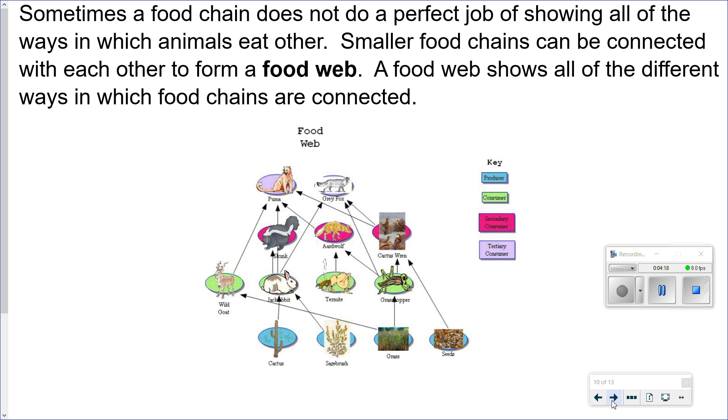Sometimes a food chain does not do a perfect job of showing all of the ways in which animals eat each other. Smaller food chains can be connected with each other to form a food web. A food web shows all of the different ways in which food chains are connected. You can tell it's a food web because you don't have all of these nice straight vertical lines — you've got a lot of diagonal lines showing a much more complex relationship between the various organisms. Why don't you put the video on pause now to take a closer look?